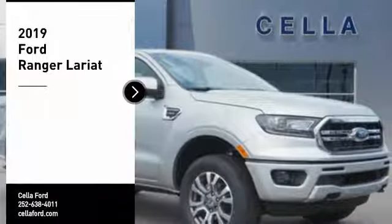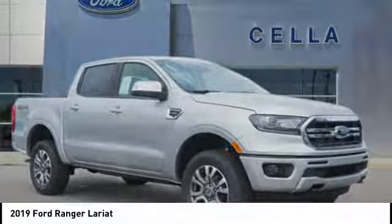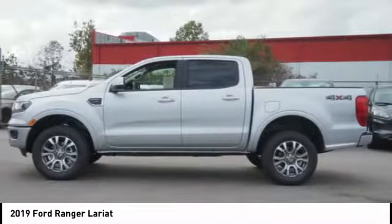Make a great choice today with the 2019 Ranger. Tough inside and out, Ranger proves it's metal. Here are some of this vehicle's great options.